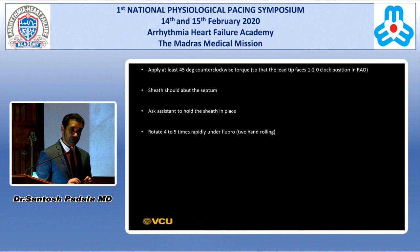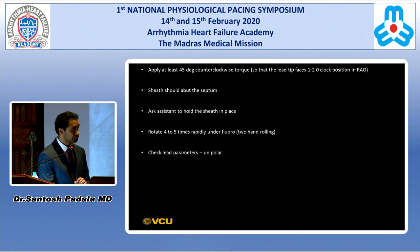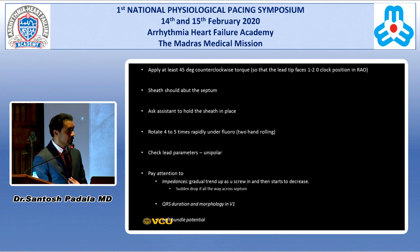The next step is to rotate four to five times rapidly under fluoro to assess the depth of the lead into the septum. With left bundle leads, I prefer a two-hand rolling technique — you can feel the lead going into the septum. Once you have four to five turns, hook it up to unipolar tip and check lead parameters, paying particular attention to impedance. Impedance gradually trends up as the screw goes into the septum — today we started at 1,000, went up to 1,100, 1,300, 1,400, then started to come down to around 1,300. Once it starts to come down, we know we are approaching the left side of the septum.